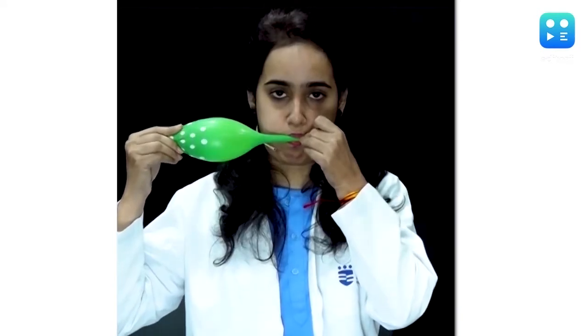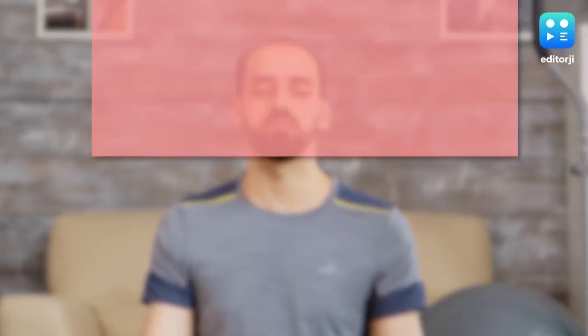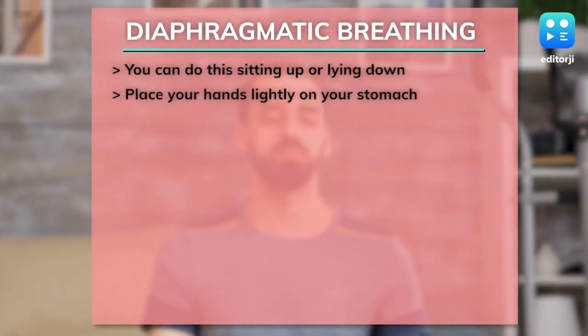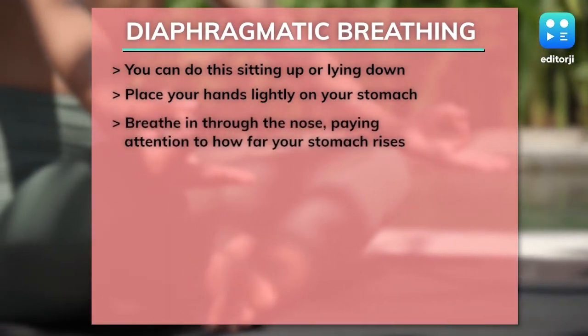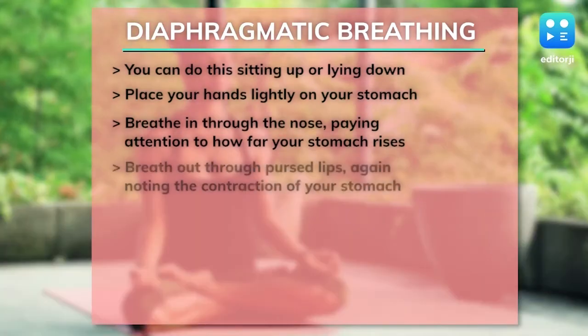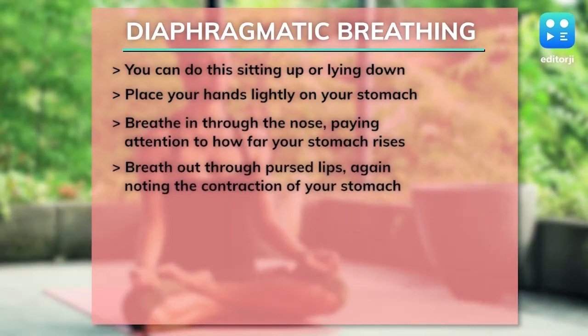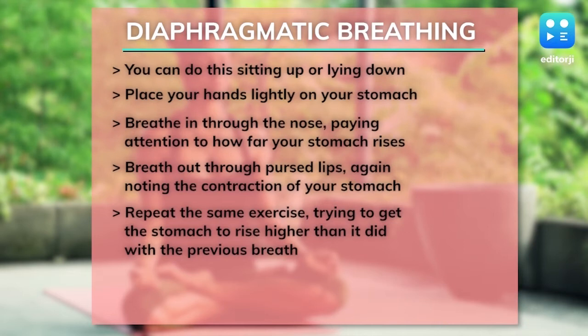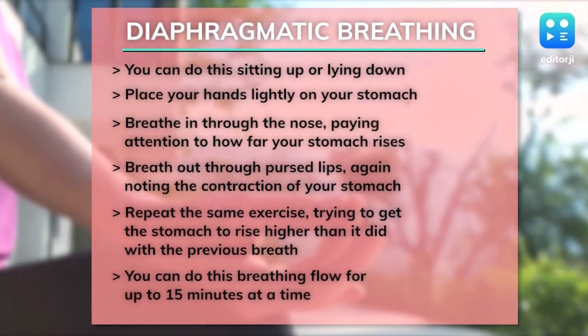Diaphragmatic or belly breathing is an exercise recommended by the American Lung Association to improve the rate at which your lungs expand and contract. This exercise focuses on strengthening the diaphragm muscle. You can do this sitting up or lying down. Place your hands lightly on your stomach. Breathe in through the nose, paying attention to how far your stomach rises. Breathe out through pursed lips, again noting the contraction of your stomach. Repeat the same exercise trying to get the stomach to rise higher than it did with the previous breath. You can do this breathing flow for up to 15 minutes at a time.